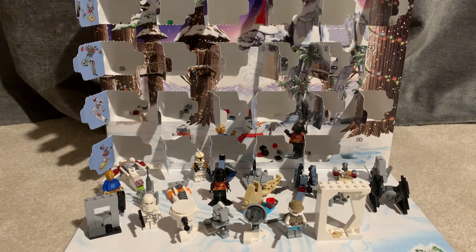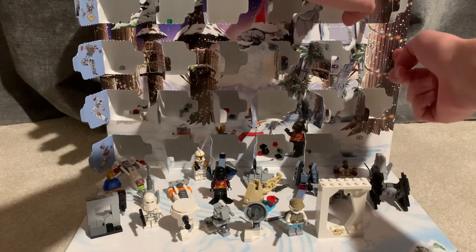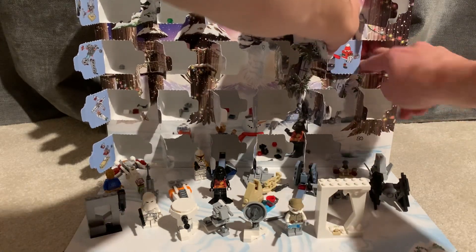So today we will be opening up day 23, our second to last gift of the 2022 Advent Calendar. Can't believe it. And it is the Santa Gonk Droid.